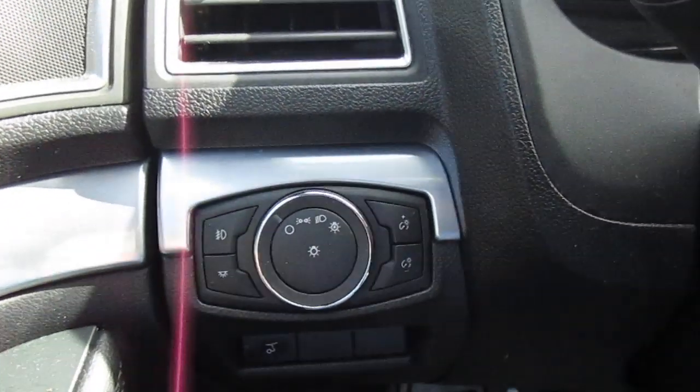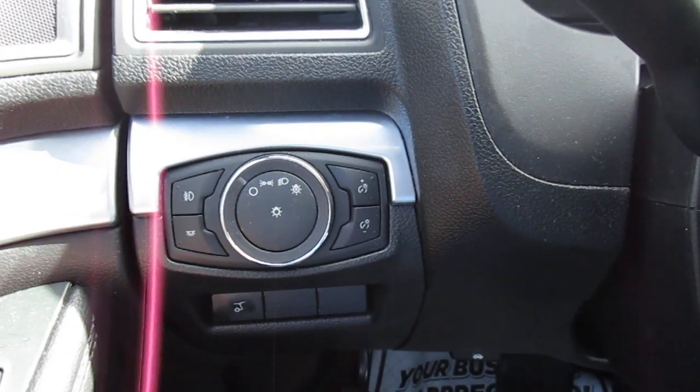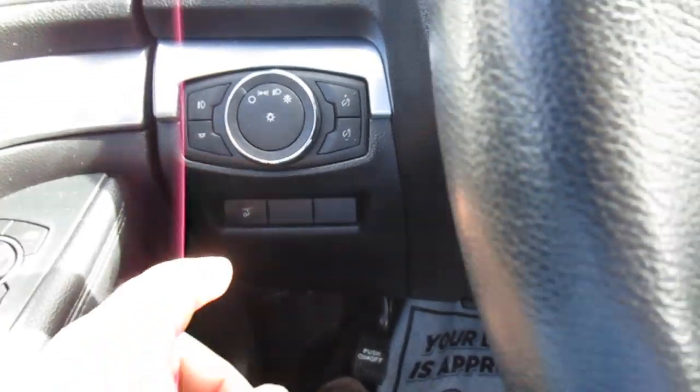On the left side of the dash, you've got your headlight controls, instrument light control, and a button for your power liftgate.